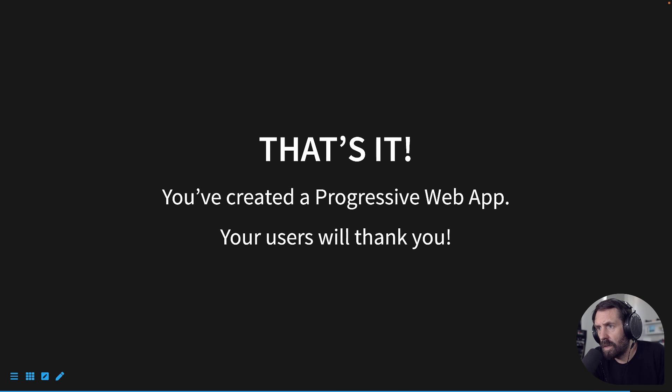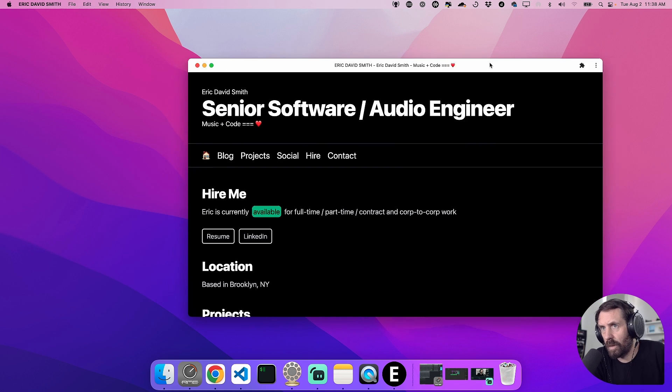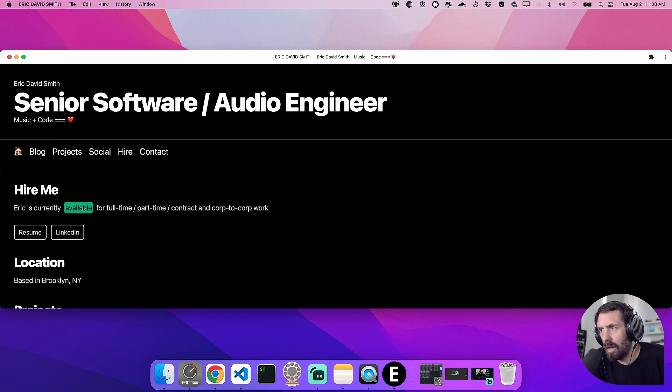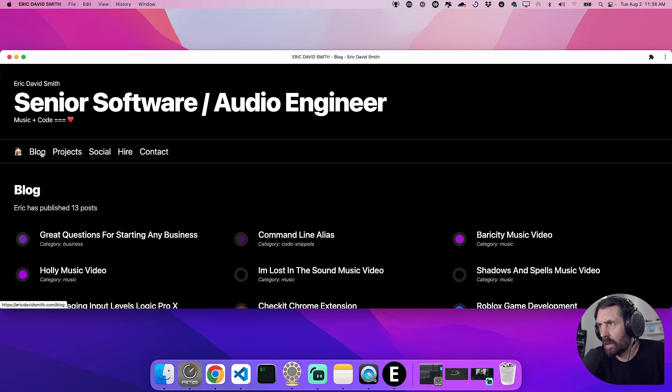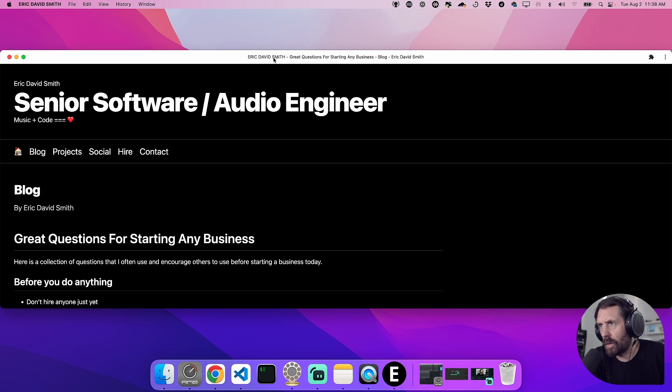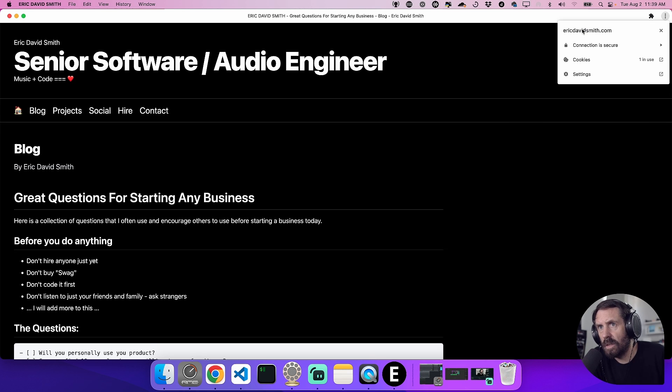And that's it — you've just created a progressive web app. Your users will absolutely thank you. Here is a progressive web app I have installed from the browser. As you can see, it's still responsive. This is a Dino app. At the bottom of my screen, I have an E icon, which represents the assets we were just talking about. I can click on a blog entry and read it. I can also uninstall it — you can see my name here because I named it as my name in the manifest.webmanifest JSON file. If I click, we can see it is secure and using cookies.